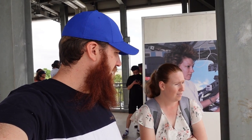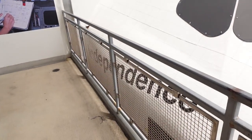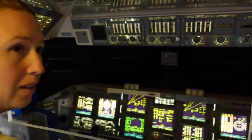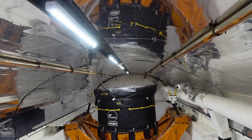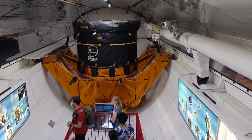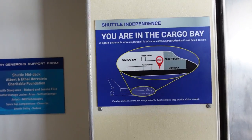Here we are up at the top of the space shuttle — this went into outer space. It's insane to think about. There is her name: the Independence. They've got all the windows blocked off so the sun doesn't damage anything on the inside. Looks like something out of a movie. So we're currently in the cargo hold — these doors would open out and fold out above us. This is the cargo bay where they have experiments and all different things.